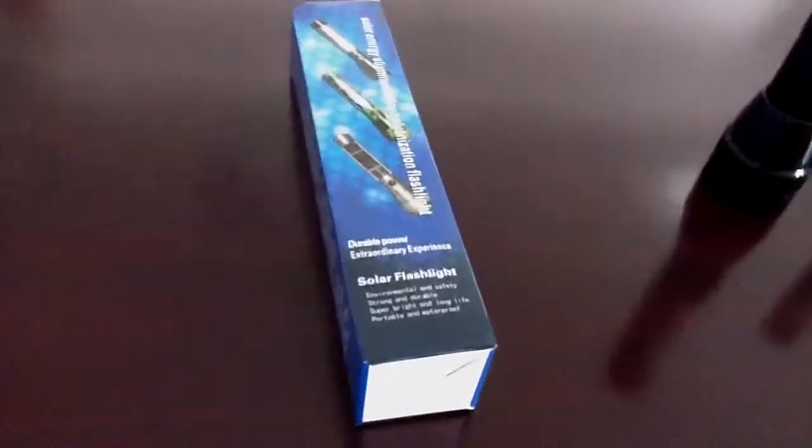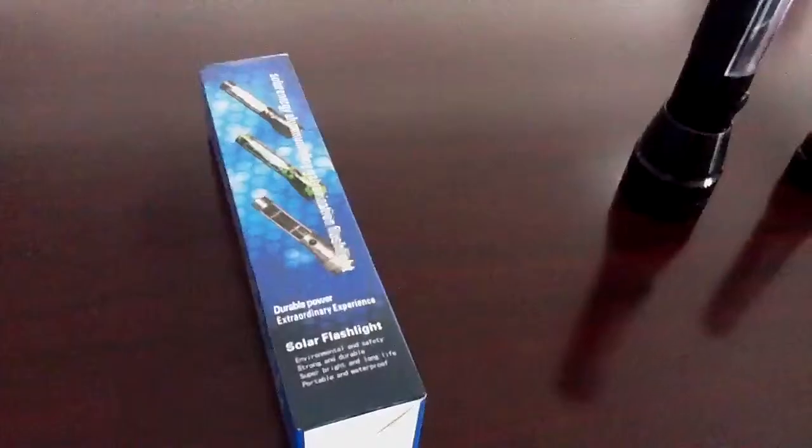These are the solar flashlights — they produced very beautiful packages. You see, they export to Australia and Africa.